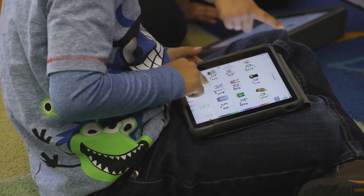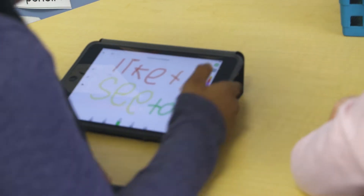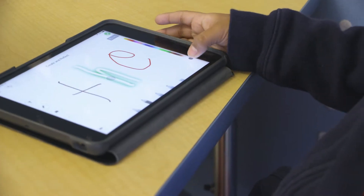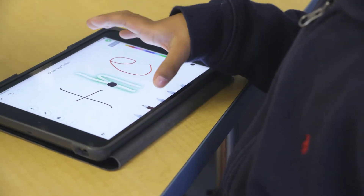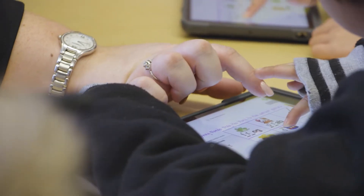This is where it all begins in kindergarten. I want to take you into one of our classrooms where they're using their iPads and Chromebooks. In this station, our kindergarten kids are working on their digital portfolios using a software called Seesaw. They can store some of their work and each year they can go back and look at their improvements.